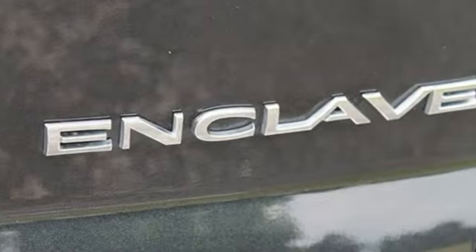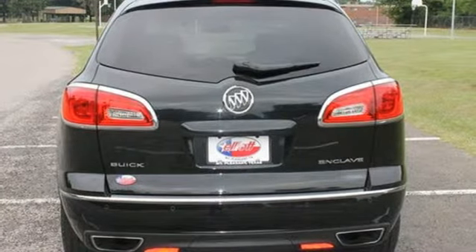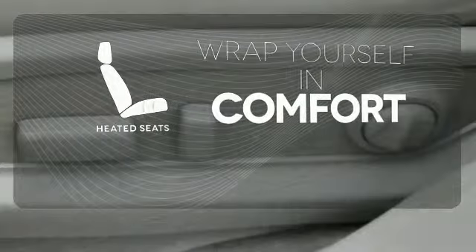Further refinements include technological improvements with tri-zone climate control, a garage door transmitter, and rear parking aid. Add to that Xenon headlights and heated mirrors. Ward off the chills with the heated seats.